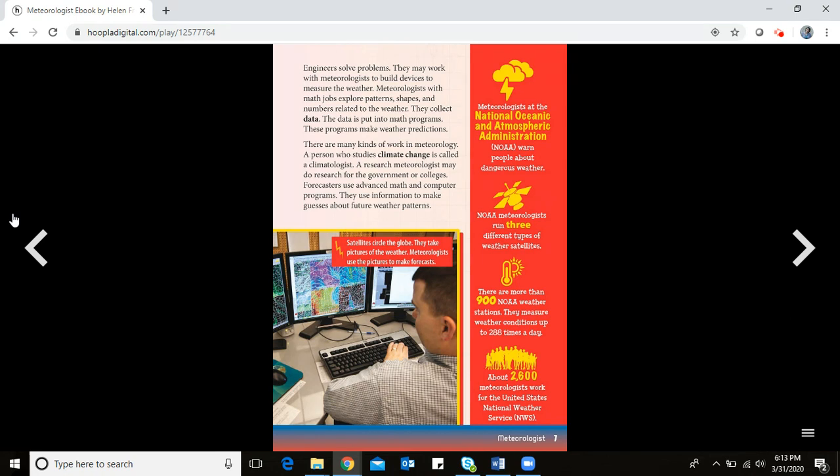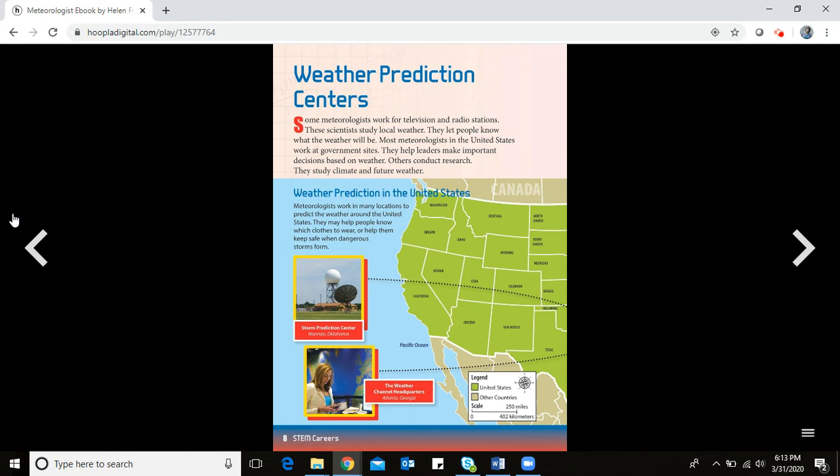Satellites circle the globe and take pictures of the weather. Meteorologists use those pictures to make forecasts. Some meteorologists work for television and radio stations, studying local weather and letting people know what the weather will be. Most meteorologists in the United States work at government sites, helping leaders make important decisions based on weather.